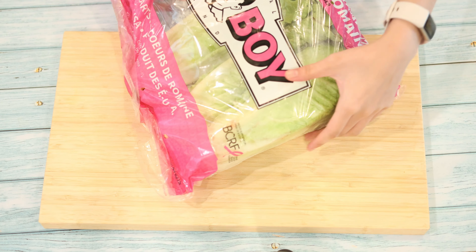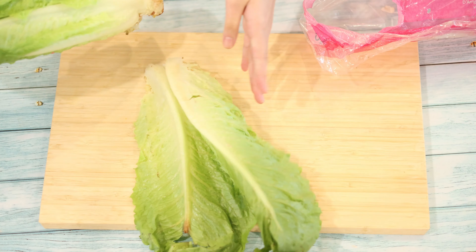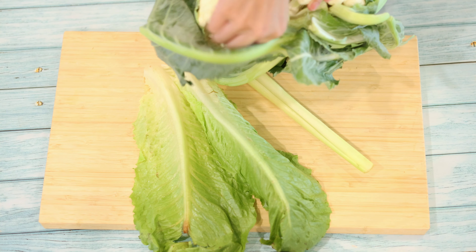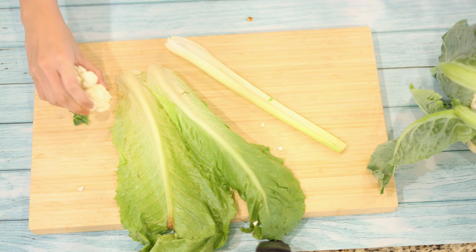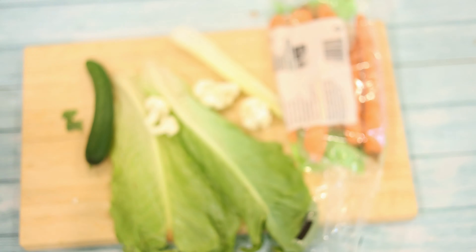Around noon, the veggies are running out and the container is also getting dirty. So I'm going to dump the leftover veggies out and cut some new ones for the next one to two days. We have romaine lettuce, celery, cauliflower, carrot, mini cucumber, and a mini yellow bell pepper.